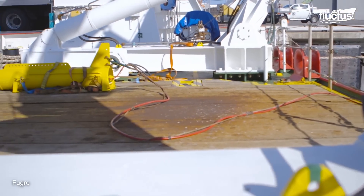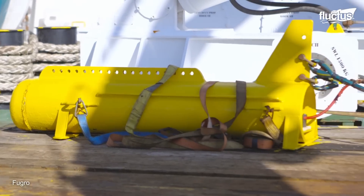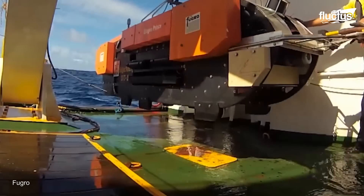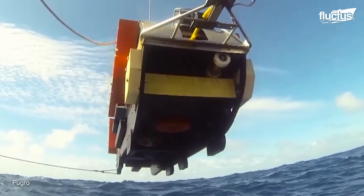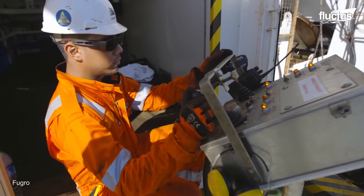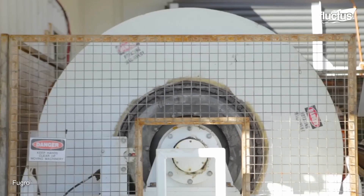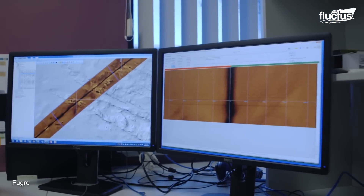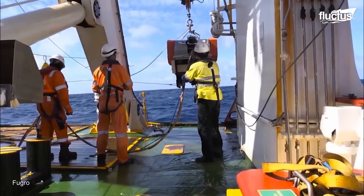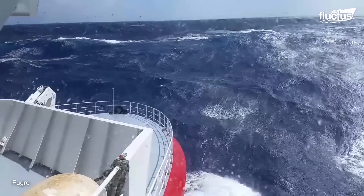Deep-tow sonar is used primarily in marine research and exploration. Unlike traditional ship-mounted sonar, which is fixed to the hull of a vessel, deep-tow sonar is attached to a towed vehicle or instrument that is deployed deep underwater, often close to the seafloor. This proximity to the seabed allows for more detailed and higher resolution imaging of underwater features and objects. Most importantly, these systems can operate at extreme depths, several thousand meters below the surface.